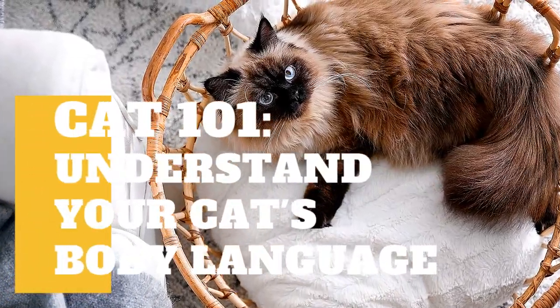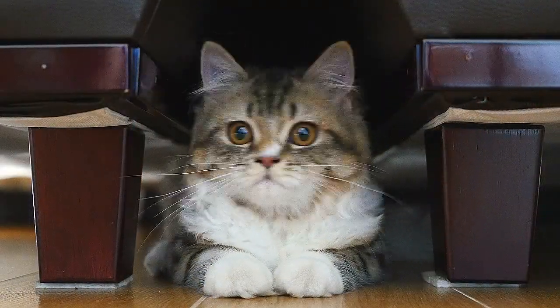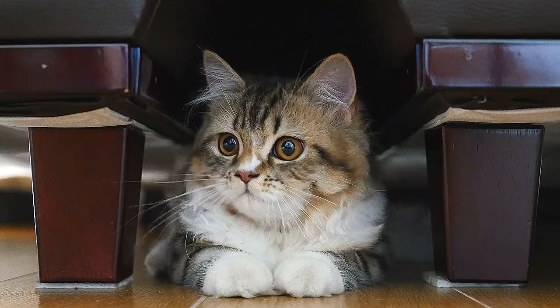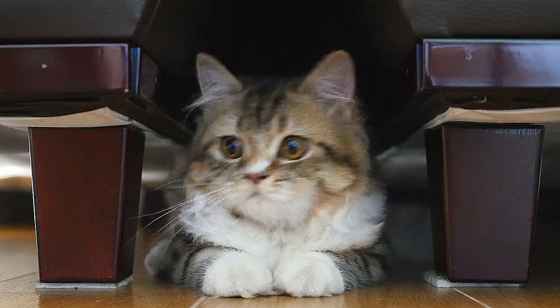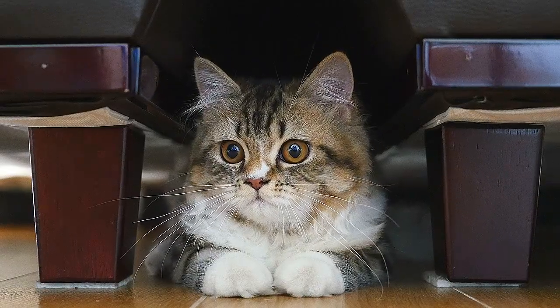Cat talk and nonverbal messages are sometimes puzzling. Cats have been regarded for centuries as mysterious, solitary, unpredictable creatures, perhaps because humans have difficulty understanding what they're saying. While people rely primarily on speech to communicate, cats predominantly communicate in a silent language.